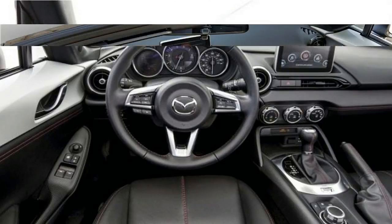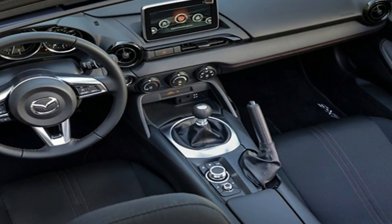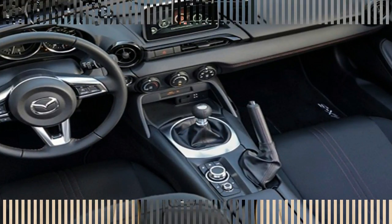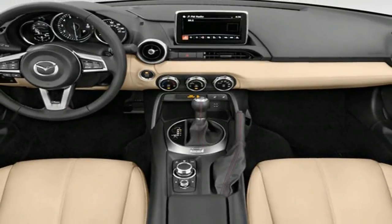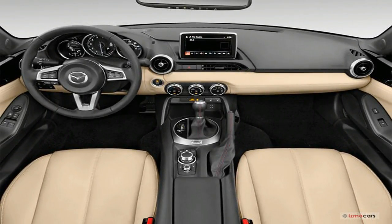Under the hood of all Miatas is a relatively pedestrian 2.0-litre four-cylinder engine rated at 155 horsepower. But with a curb weight of about 2,300 pounds to start, the Miata sprints to 60 miles per hour in just six seconds.